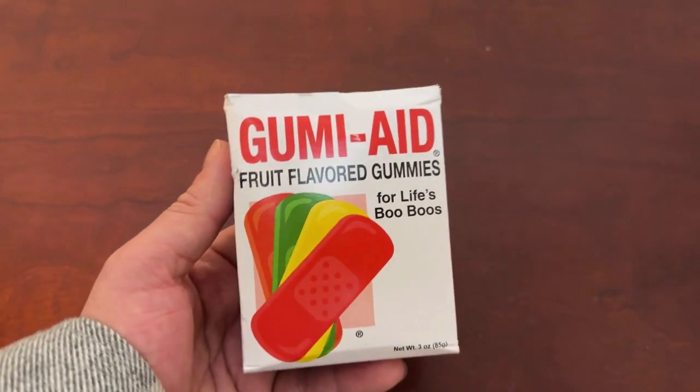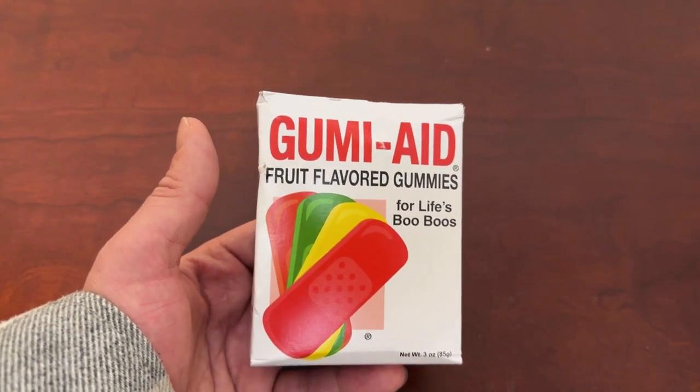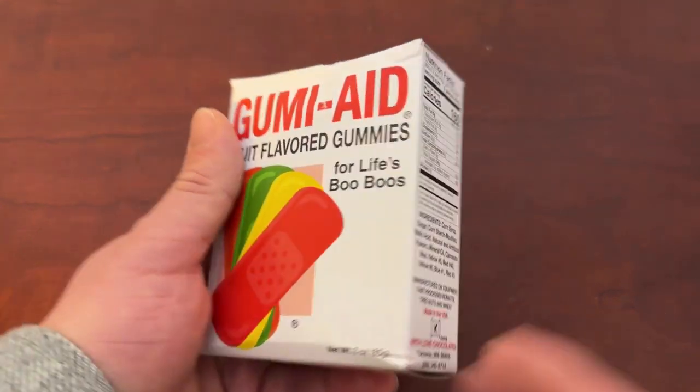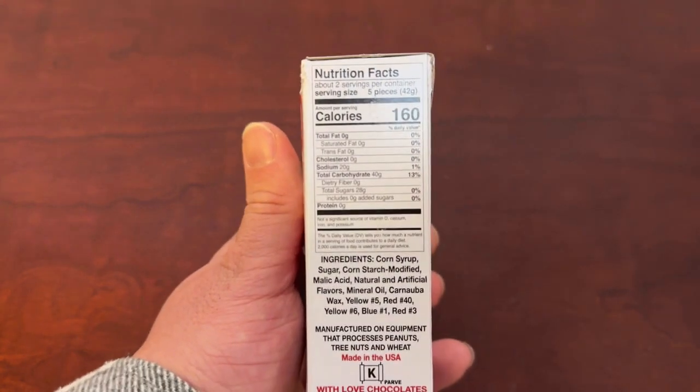Really cute for kids — just something fun for them. You give them a real band-aid for an actual issue and then a little gummy one for them to eat as well. It's super cute, and that's actually why we started getting them originally.